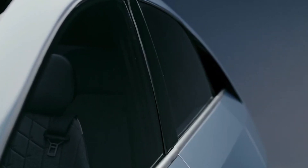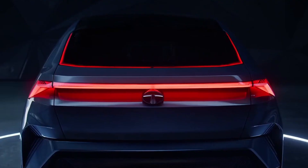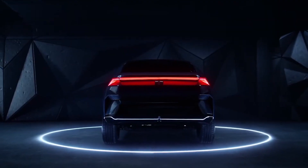The new electric SUV is called Tata Curvv, and it has both design elements both inside and outside. If we look at the muscular body shape, we will immediately spot the full LED light strips both at the front and at the back.